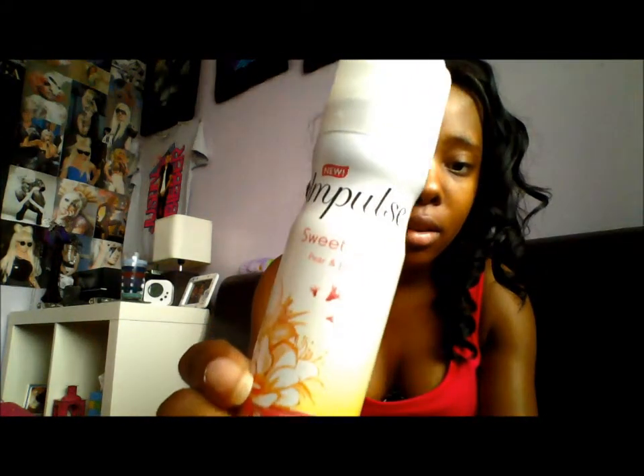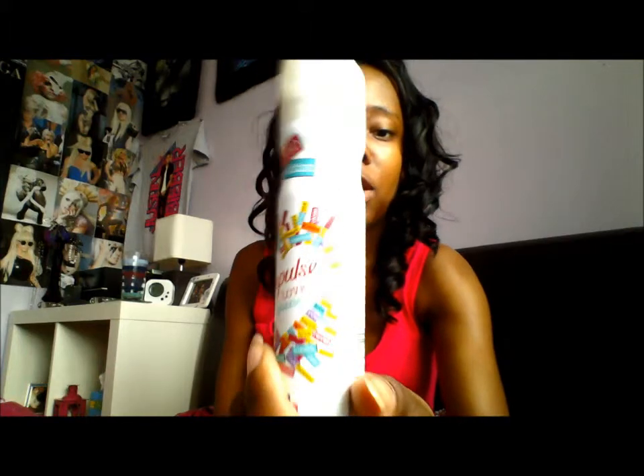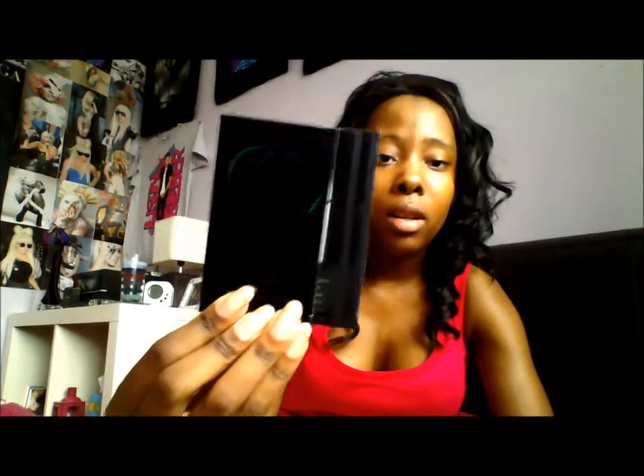I got two deodorants, both Impulse — I didn't plan for them both to be Impulse, it just happened. This one is Sweet Smile pear and jasmine — and that's my name, Jasmine — so I smelt it in the shop and it smelled really nice, so I got it. And then this one is Impulse Love Puzzle, which is one of my favourite fragrances that I've tried before and really like, so I bought it again.